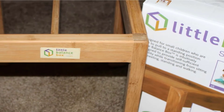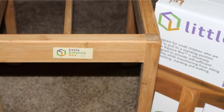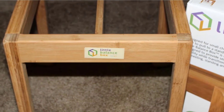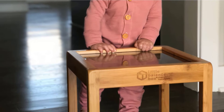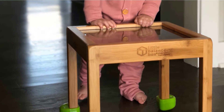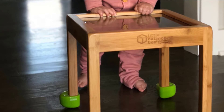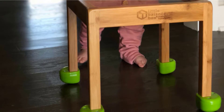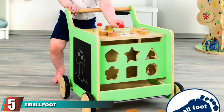Reviewers say this is more than just a walker and that it helps babies develop their sense of balance. Others love that it doesn't fly fast across the floor like some other push walkers. Worth noting, several reviewers say they purchased this box specifically because it seemed it would not flip over as easily as other push walkers, but that it isn't free from tips and flops.